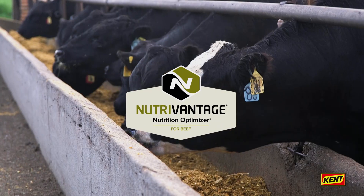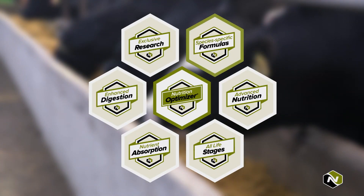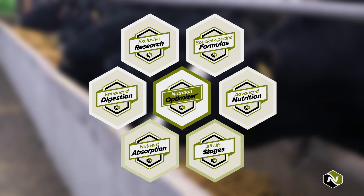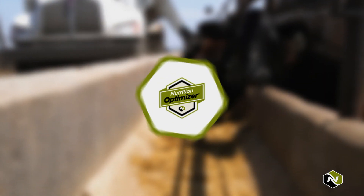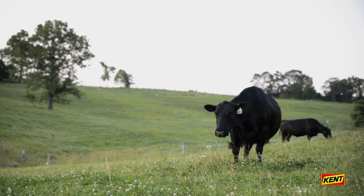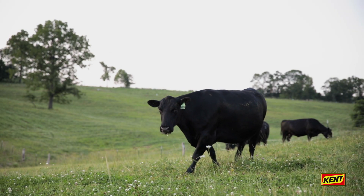NutriVantage is a nutrition optimizer — an exclusive feed supplement that is a unique blend of natural ingredients, vitamins, and minerals that impact cattle performance at every stage and help to increase dry matter intake up to 10 percent.